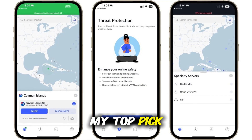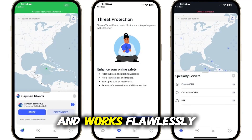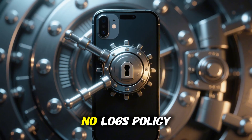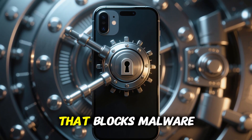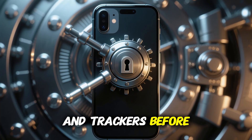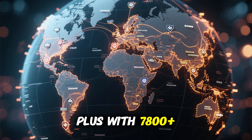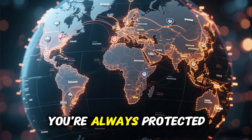NordVPN is my top pick for mobile. It's super fast, incredibly secure, and works flawlessly on both iOS and Android. With an audited no-logs policy, military-grade encryption, and threat protection that blocks malware and trackers before they load, it keeps your phone safe no matter where you are. Plus, with 7,800-plus servers worldwide and a kill switch, you're always protected.